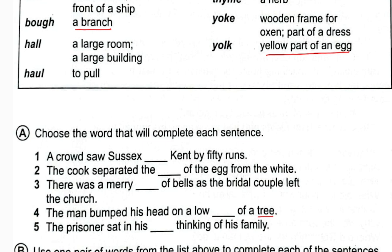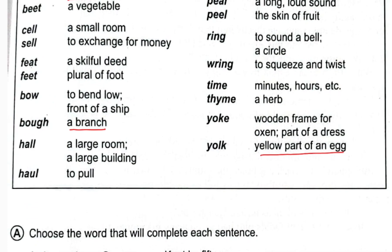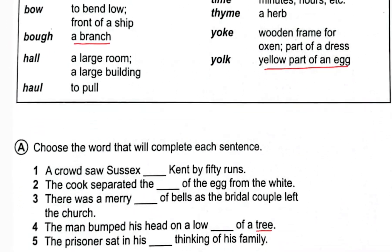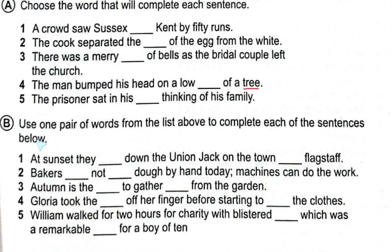Number five: 'The prisoner sat in his dash thinking of his family.' The prisoner sat in his room, and 'cell' means a small room. So we put 'cell', spelled C-E-L-L: 'The prisoner sat in his cell thinking of his family.'